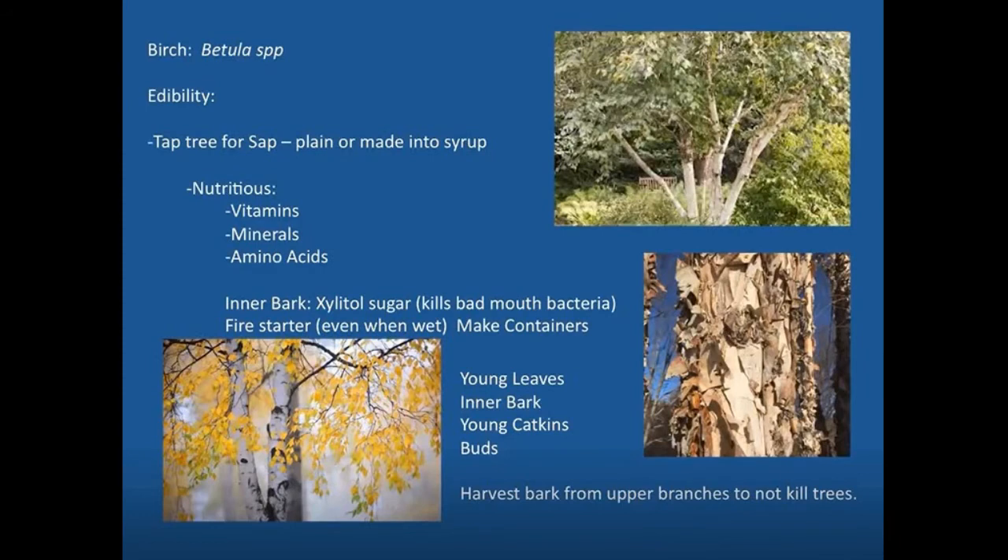Our next topic is the birch tree, Betula species. Birch comes in a lot of different varieties — there's the white birch and others with varying bark textures. It typically has white or light-colored bark that peels off around the tree trunk. One distinguishing feature: most trees have bark that comes off going up the tree, whereas birch and cherry peel off going around the tree.